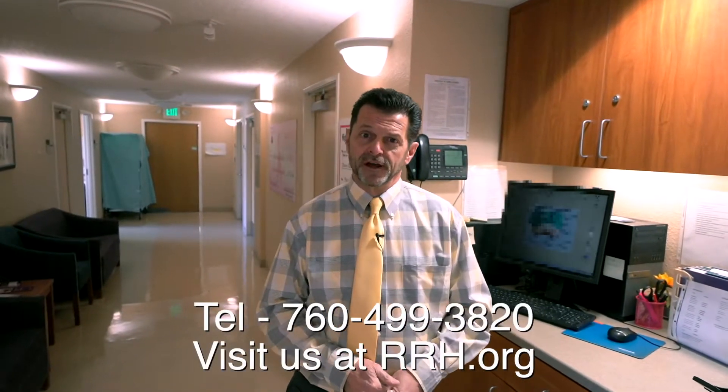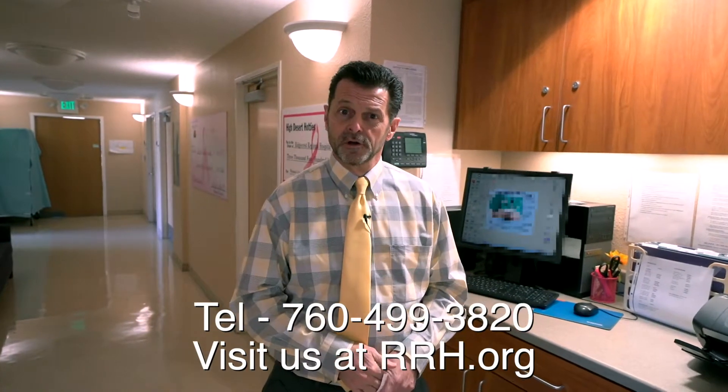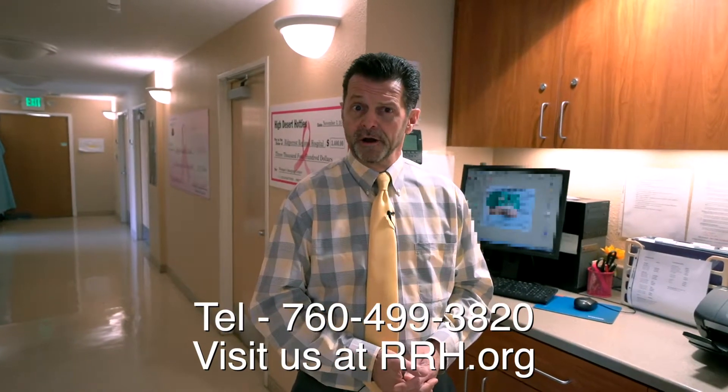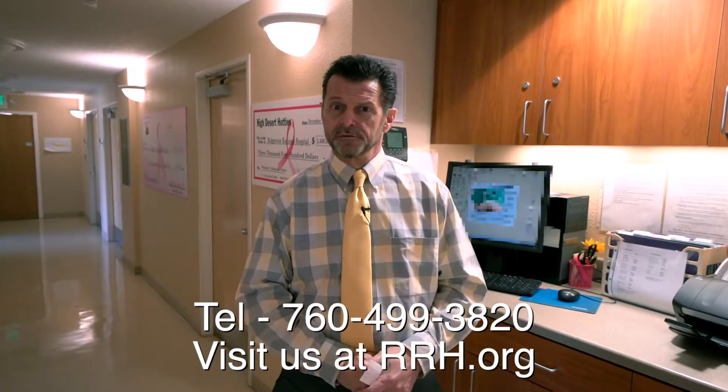Well, thank you for spending some time with us today. If you'd like some more information or if you'd like to schedule an appointment, just dial 760-499-3820. For additional information, you can also visit our website at www.rrh.org. Thank you so much for your time and you have a wonderful day.